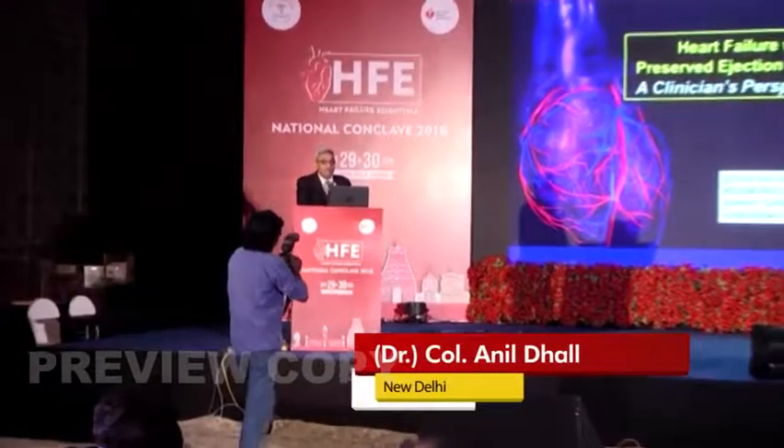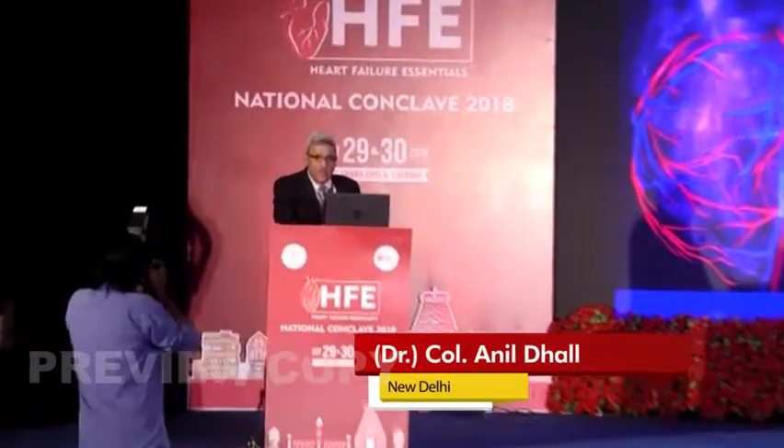Some perspectives on heart failure with preserved ejection fraction — it's not just a fashionable diagnosis, it is reality. Here's a 74-year-old woman, NYHA class 2-3 for shortness of breath, long-standing hypertension, diabetes, some CKD, a BMI of 32, unable to assess neck veins.